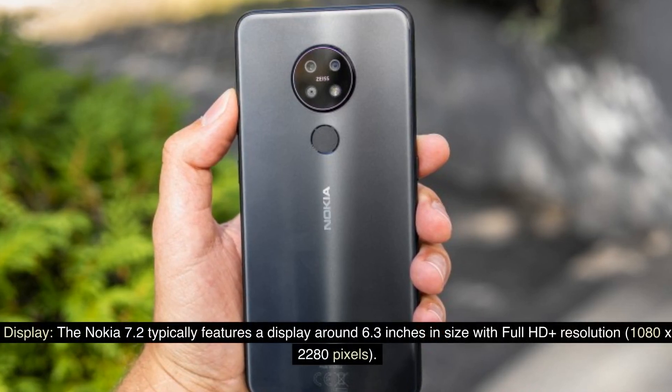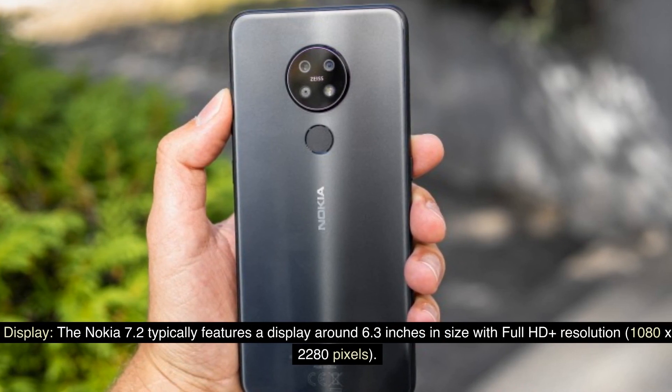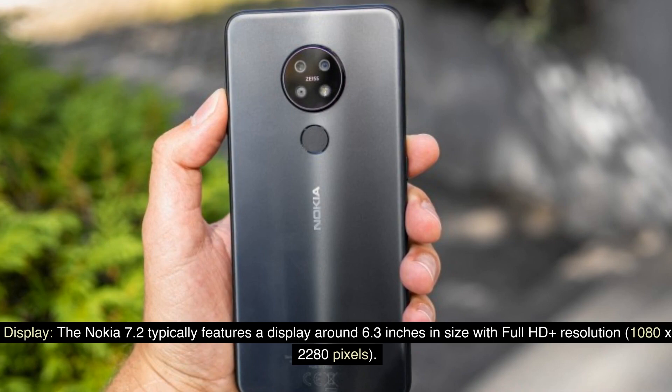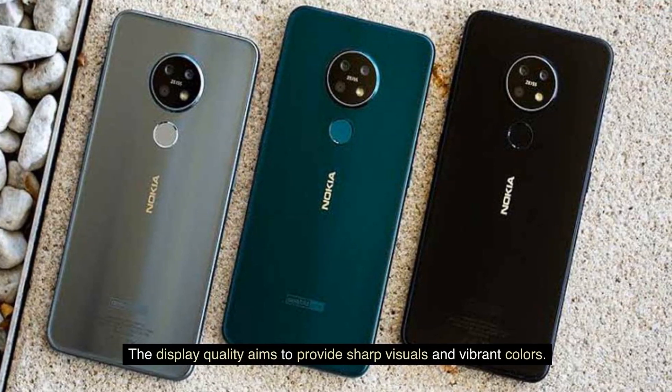Display. The Nokia 7.2 typically features a display around 6.3 inches in size with Full HD Plus resolution, 1080x2280 pixels. The display quality aims to provide sharp visuals and vibrant colors.